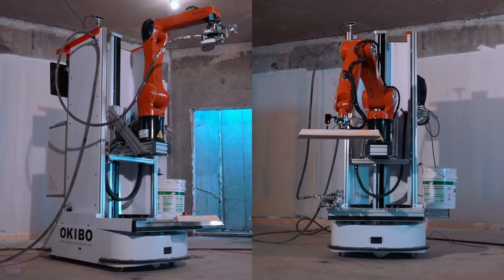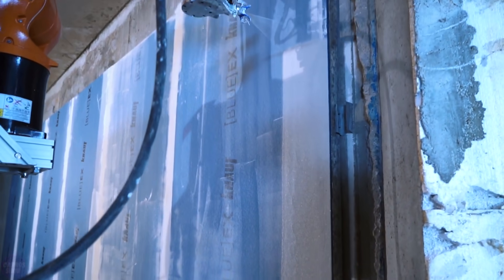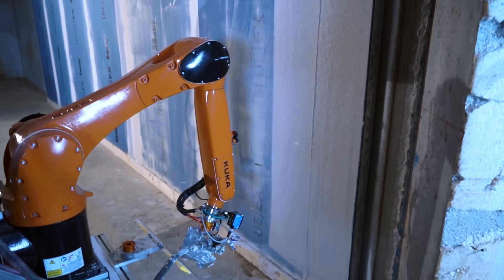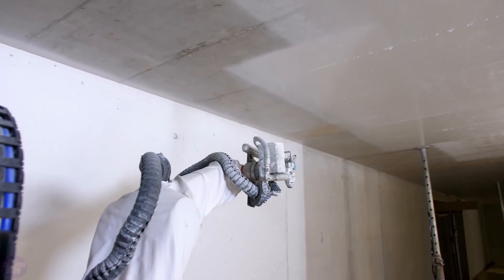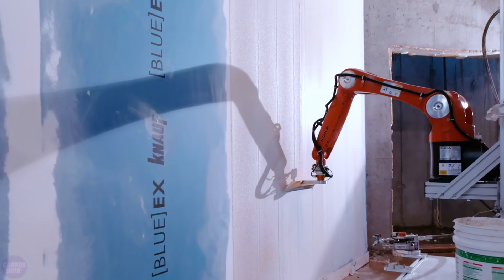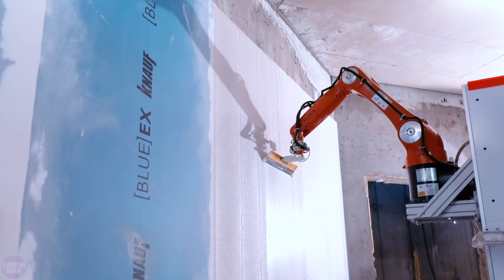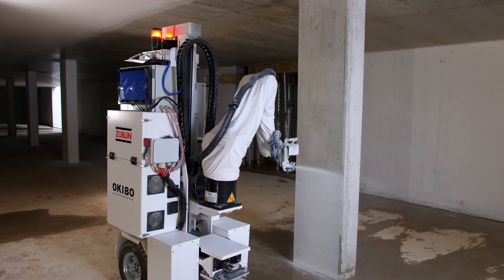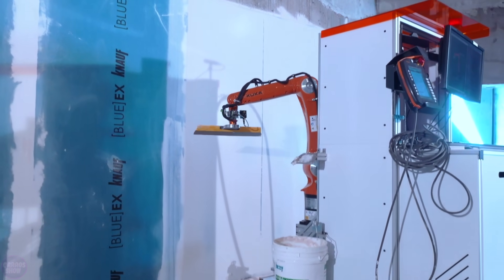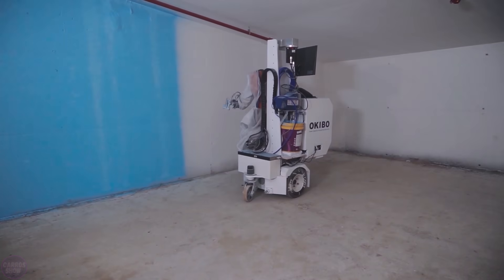Okibo is developing intelligent, mobile, multi-purpose, and autonomous robots for use in construction sites. The company's first product is a robot for wall rendering that will be used to simplify and lower costs of handling wall isolation. Okibo robots are mounted on a highly mobile platform and use advanced computer vision, laser detectors, geo-positioning, and inertial motion sensors to operate and adapt to any construction site. The robot's versatile robotic manipulators enable the programming of a multitude of tasks that are today performed by manual labor or limited machinery.